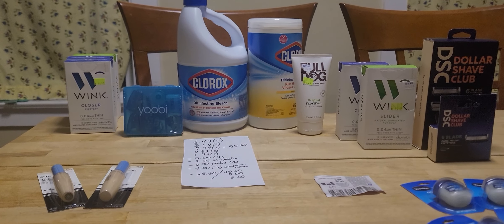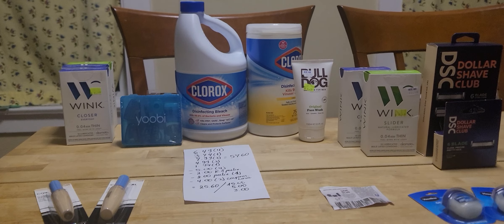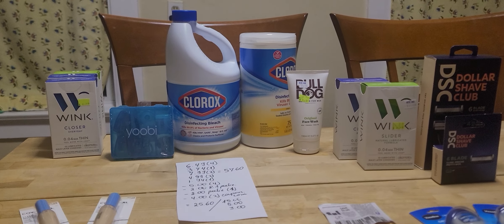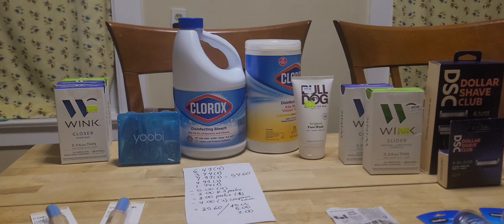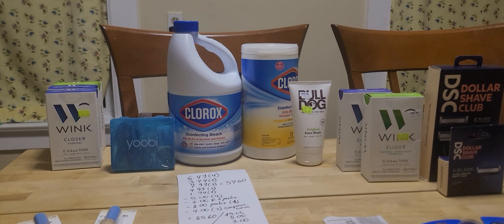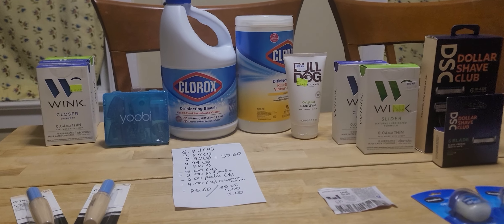Hello! I have some deals to share from Rite Aid. I did two different transactions. The 'Spend $50, Get $15' deal is back. I did two transactions. In case you're not aware, you can now use your bonus cash the same day. I tested that theory because I wasn't aware, and I've been testing it week after week — so far it's been working for me.